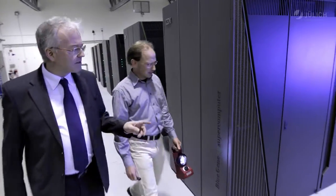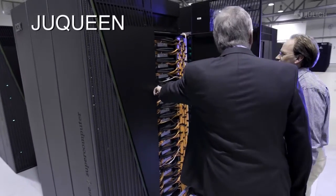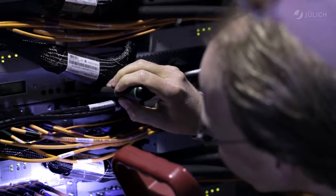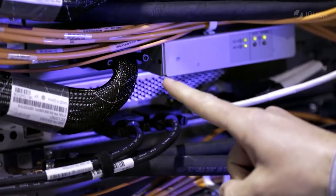The most important tool for brain research is the supercomputer U-Queen. Almost half a million processor cores work away in the racks. Together they perform about six quadrillion arithmetic operations per second, which is as fast as 100,000 modern PCs.